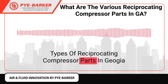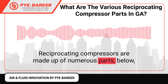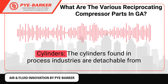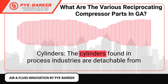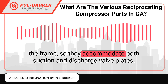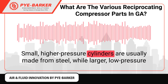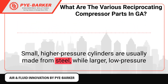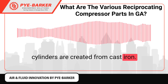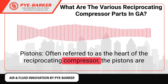Reciprocating compressors are made up of numerous parts. Here we examine some of these parts. Cylinders: The cylinders found in process industries are detachable from the frame, so they accommodate both suction and discharge valve plates. Small, higher-pressure cylinders are usually made from steel, while larger, low-pressure cylinders are created from cast iron.